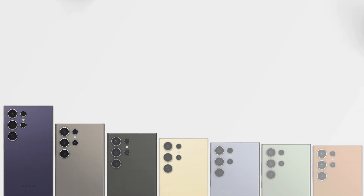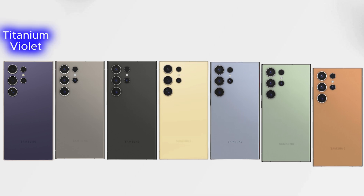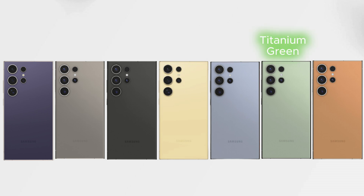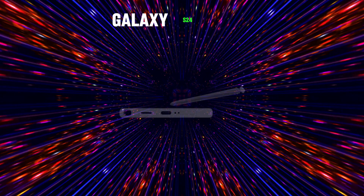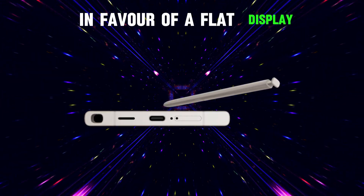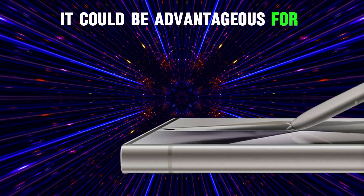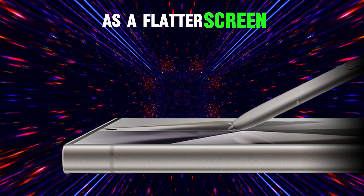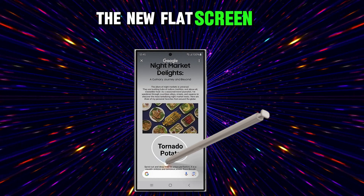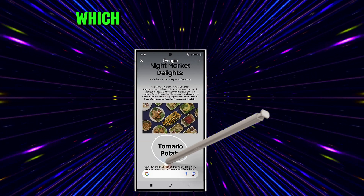The use of titanium has allowed the introduction of new colour options for the next generation Galaxy Ultra, which include titanium violet, titanium grey, titanium black, titanium yellow, titanium blue, titanium green and titanium orange. The Galaxy S24 Ultra ditched the curved screen edges of its predecessor in favour of a flat display. Although this change may seem like a step back in terms of aesthetics and haptics, it could be advantageous for dedicated S Pen users, as a flatter screen offers more usable space for writing notes and drawing. Samsung highlighted that the new flat screen is particularly useful for the AI-driven circle-to-search feature, which relies on the S Pen.